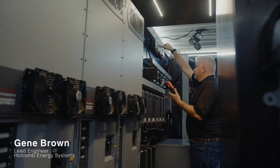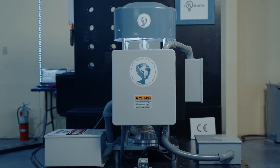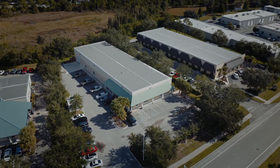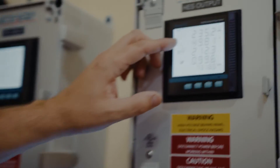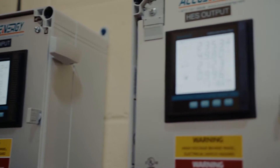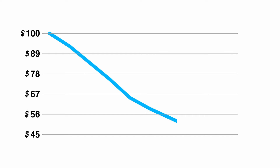This is Gene Brown, Holcomb Energy Systems lead engineer. Hi, I'm going to demonstrate how the Holcomb Energy System inline power generator takes power in from the grid — in this case Florida Power and Light — and puts more than twice the power out. Right now our facility is using just under 50 kilowatts, and we are taking in about 24 kilowatts from the power company. That's about a 55% reduction, so in terms of what most people understand, if you had a hundred dollar electric bill you'd be paying about 45 dollars for the same amount of power.